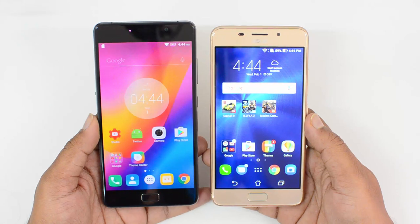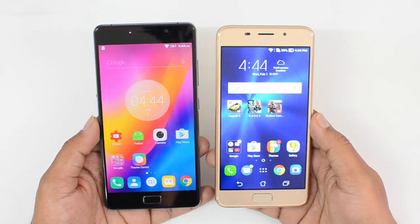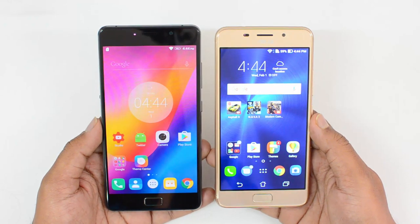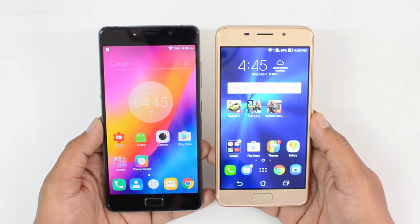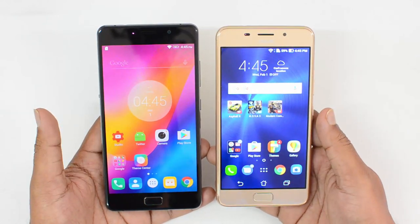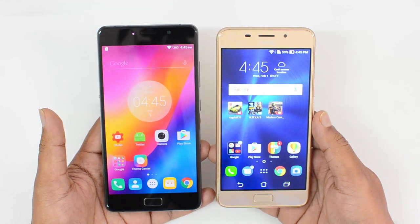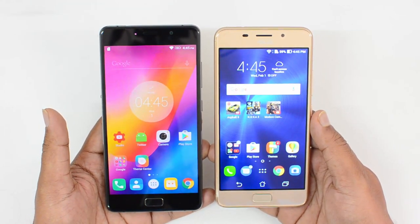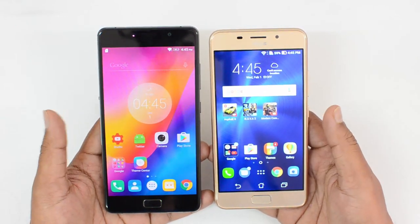Hello friends, this is Normal here for Techniqued. In this video we're going to compare two smartphones with massive battery — a 5000mAh battery — the Lenovo P2 with the Asus Zenfone 3s Max. These two phones are relatively new devices but they differ a lot in their specifications, while being similar in the battery performance with that 5000mAh battery.